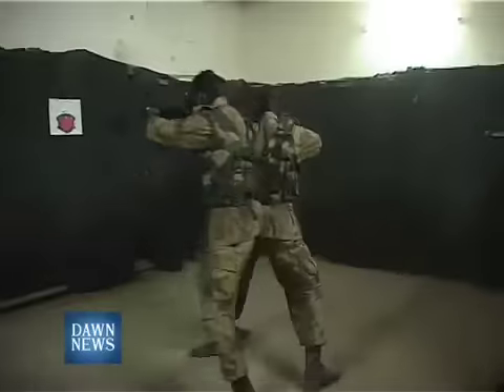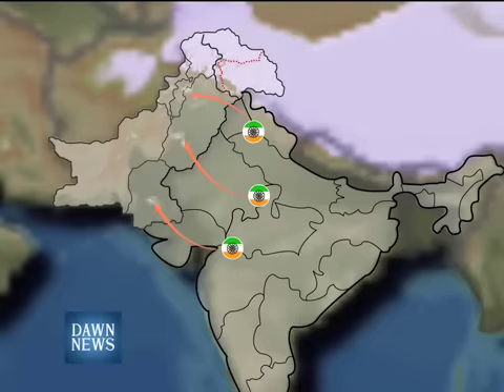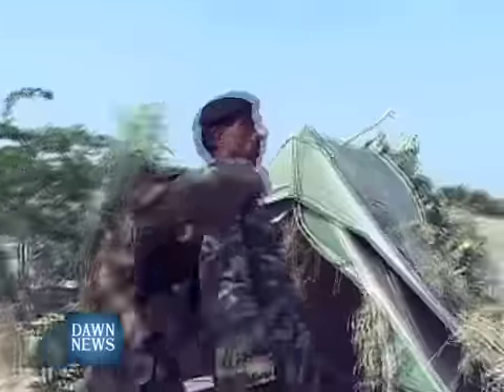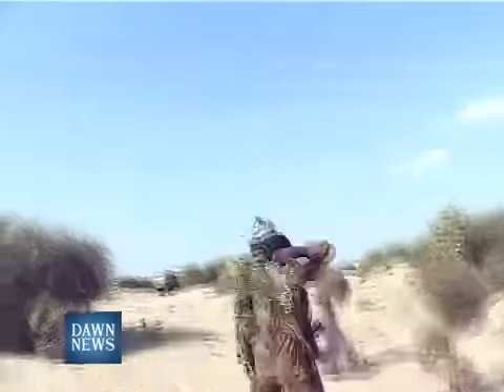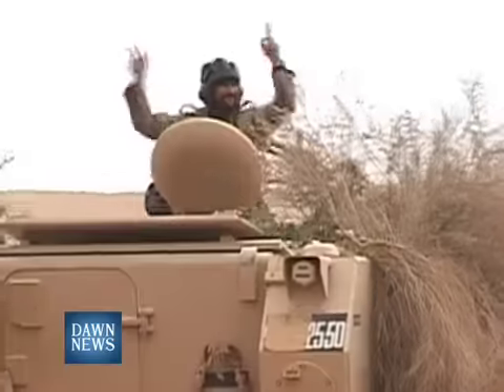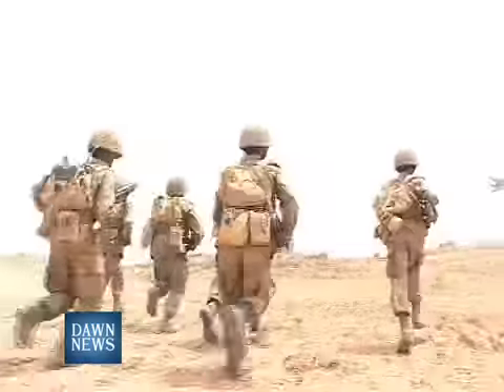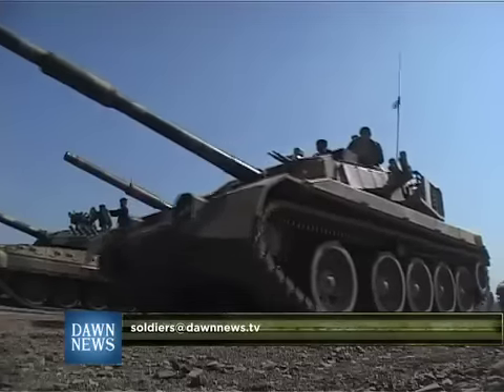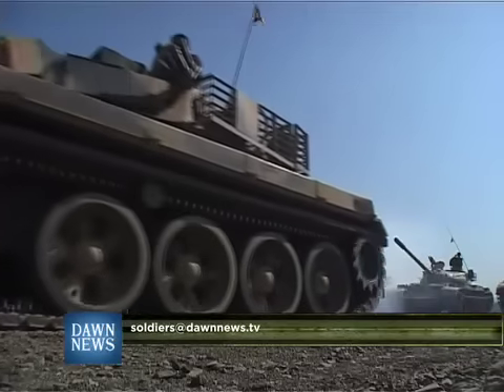In this episode of We Are Soldiers, you saw how the infantry conducts anti-terrorist training for the new security paradigm Pakistan finds itself in. You were also introduced to the threat perception from the eastern border, how it started, and how the army uses minor ops to scale that threat. In the next episode, you will see how the army is preparing for a major operation and you will be introduced to the armored corps — the king of battle.